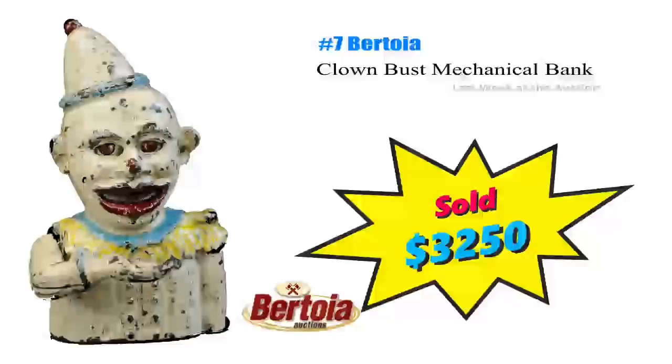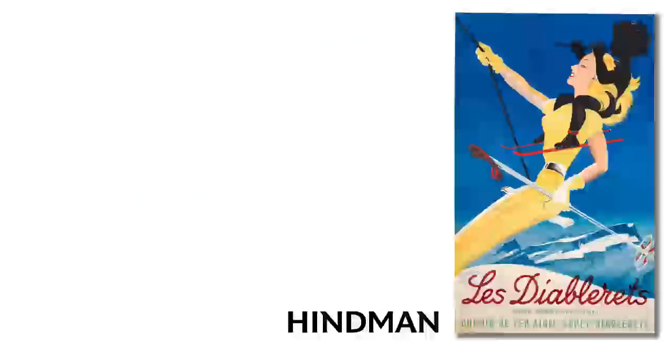Number 7 is a Clown Bus Mechanical Bank that just brought $3,250 at Bertoia. He's a pleasant looking fella, isn't he? Yikes. But from 1920 and in original paint, that makes this guy a score to collectors. Pre-war mechanical cast iron banks are just killing it. You have to know if it's real or a reproduction.